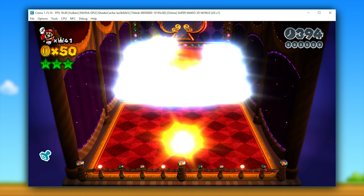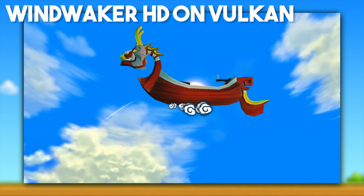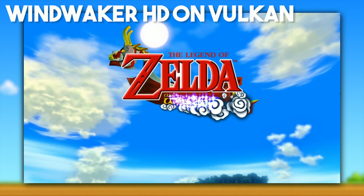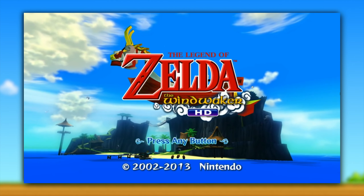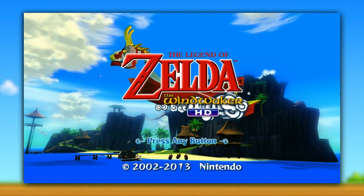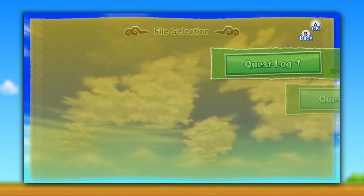Next up, we have Hyrule Warriors, which is also progressing in-game and rendering its graphics semi-correctly. However, as you can see in the right-hand corner of the screenshot, we do have some vertex explosion issues. Next up, Pikmin 3 — similarly to Hyrule Warriors, it also progresses in-game but with some fairly severe graphical issues and vertex explosions.